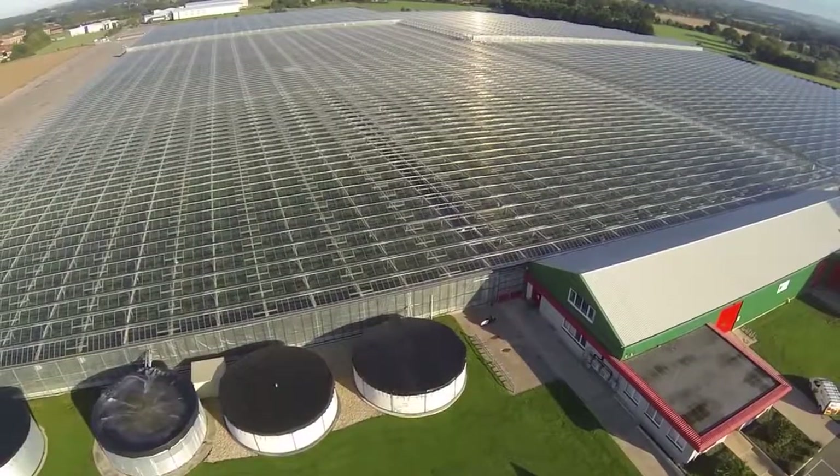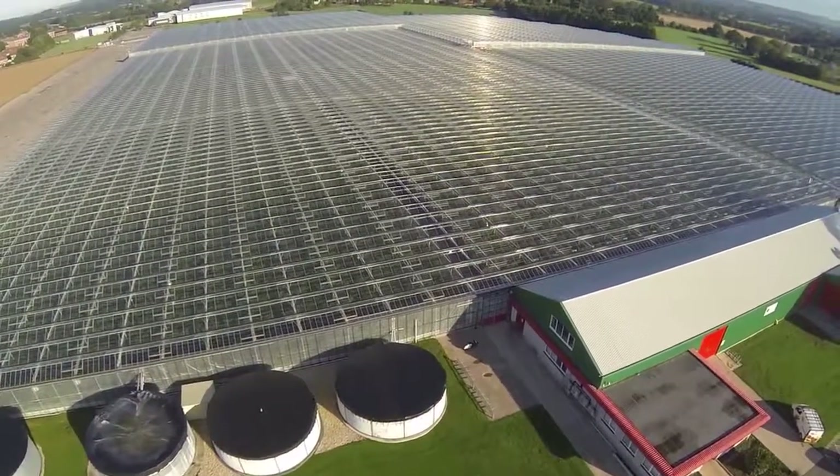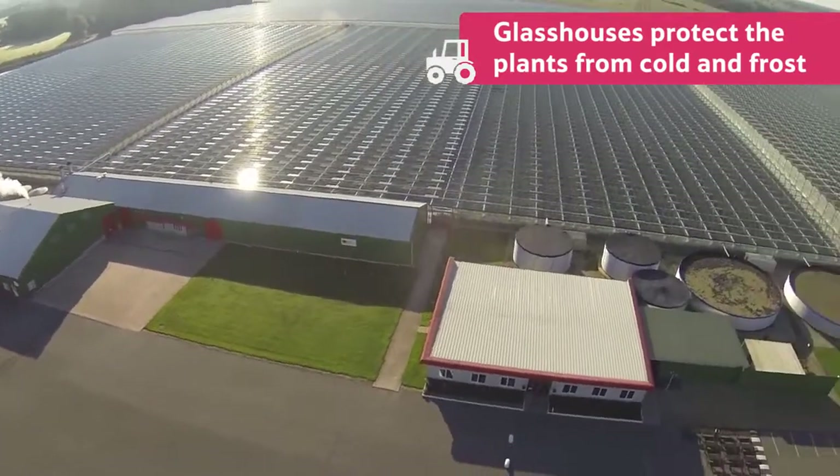Because peppers prefer warmer climates than we have here in the United Kingdom, the farmers grow them inside extremely large glass houses like this one. This protects them from cold and frost.